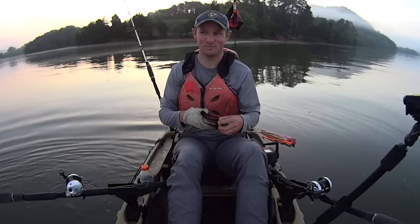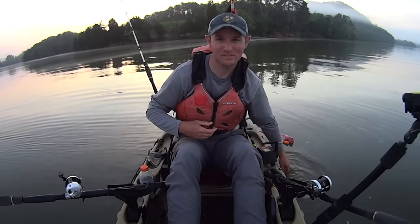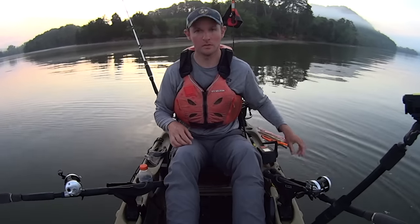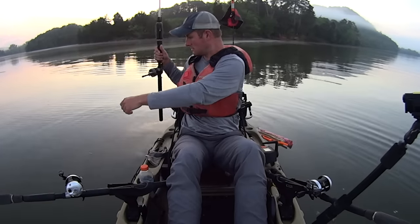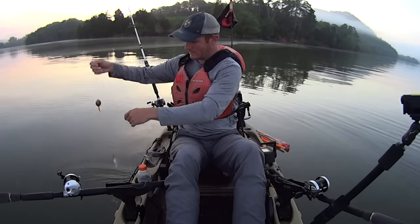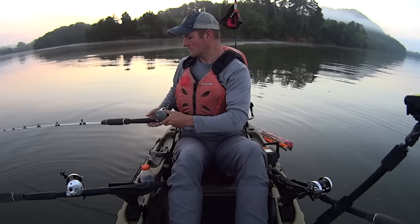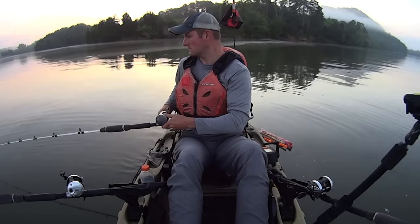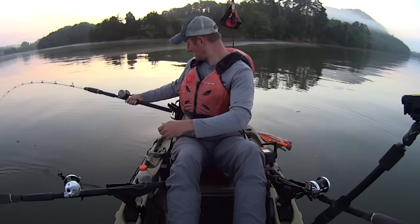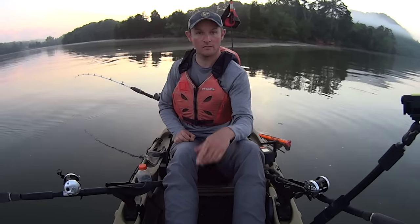I'm going to drop that bait back down. Those baits I'm using are some gizzard shad. I had caught them on Tuesday night — I'm filming this on Thursday — so they're a little over a day old. With shad, I usually don't like to use them past about the two-day mark. I like them as fresh as I can get them, preferably catch them the day of. But these early morning trips, it's nice to go ahead and have some versus having to catch them when you get out here, so I can take advantage of this bite at first light.